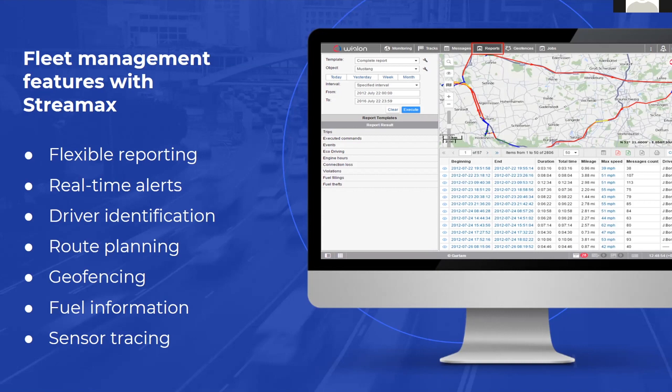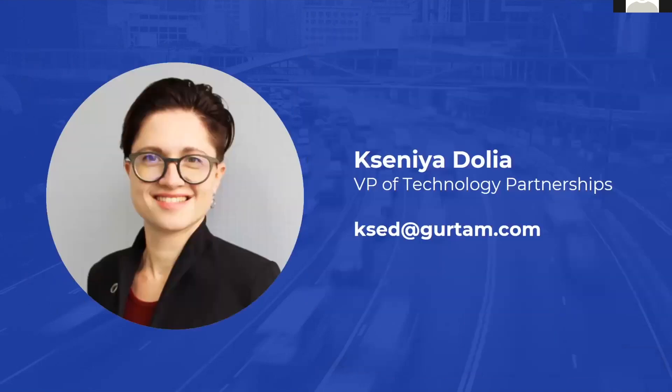StreamX is one of the most popular ADAS device manufacturers in VLON, and according to Berg Insight, also one of the top video solution manufacturers. It's definitely a pleasure for us to have this cooperation and partnership, and we are looking forward to moving ahead with StreamX and supporting every solution they plan to add to their product line. Thank you so much for inviting me to this conference. I'm here to answer your questions, and please feel free to reach out — here are my contact details. Thank you.